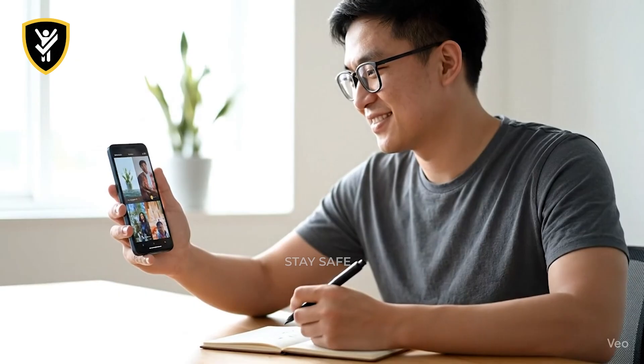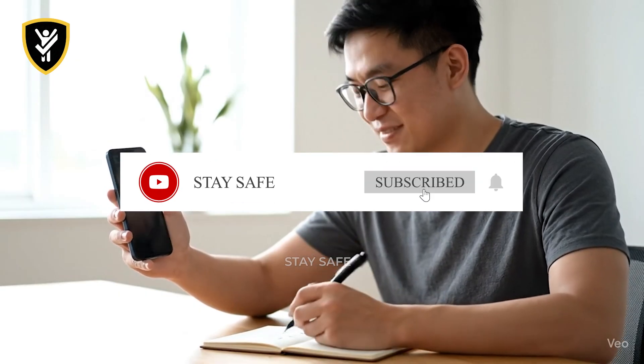To keep learning from these critical lessons, make sure you subscribe and turn on notifications. Stay aware. Stay safe.